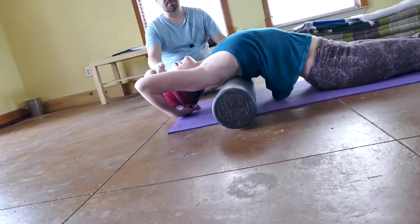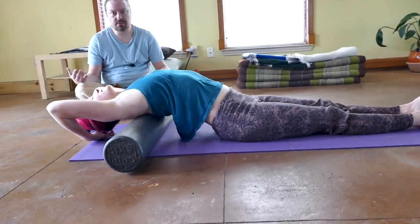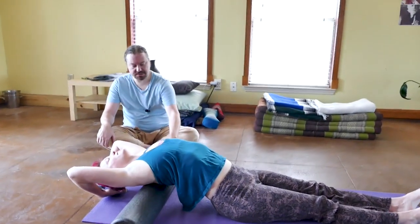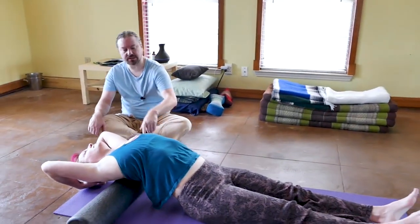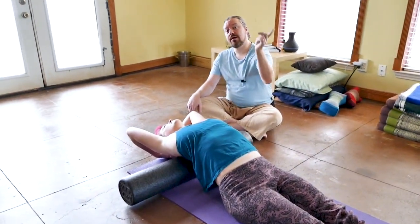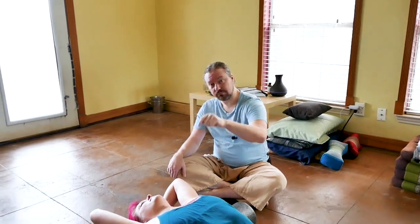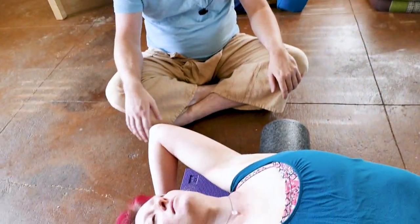Many people, massage therapists included, with the general public, we tend to roll forward through the shoulder blades. I use this as a way of getting people to understand opening the chest and how it affects the back, the upper back, and the neck. You'll notice that she's supporting her head and neck with her hands, just to give her a little bit of support through her cervical spine.